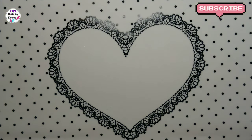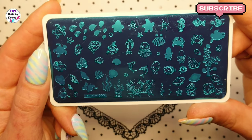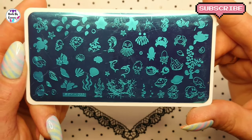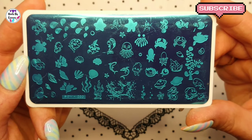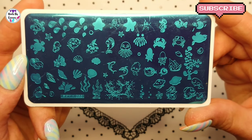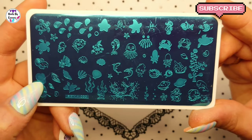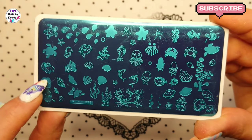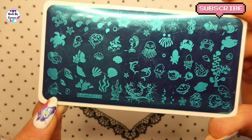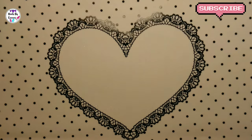And then the last plate is SPV033. This is like an under the sea plate - so cute. It has some layering stamping on it, and look at that shark. This is just a really, really cool plate.